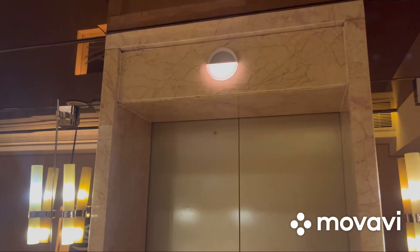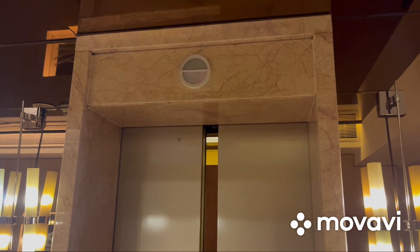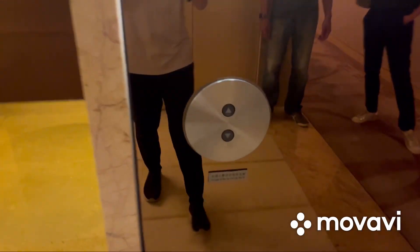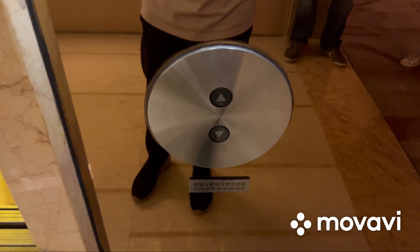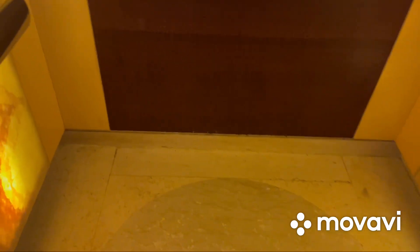These are the Grand Tower elevators at the Westin Bund Center in Shanghai, China. These are Mitsubishi GPS 3 traction elevators, and here's this one. Pretty beautiful elevator cab.